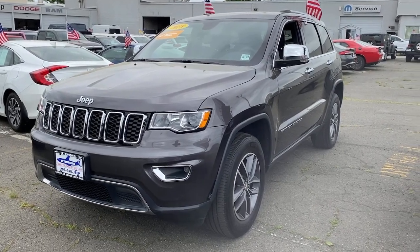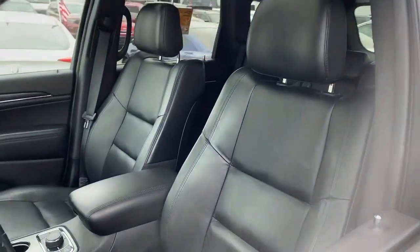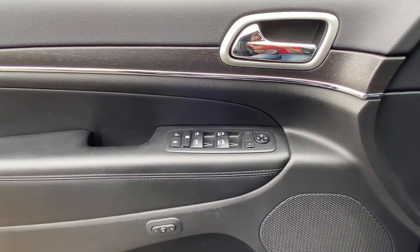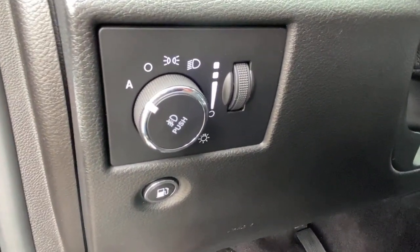The Grand Cherokee delivers rugged off-road capability, refined luxury, technology that keeps you safe, connected and entertained, and an iconic spirit of adventure. Experience the freedom of off-road exploration in the Grand Cherokee. Take a test drive today.